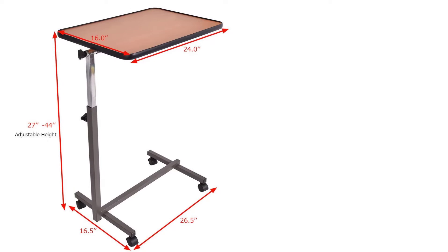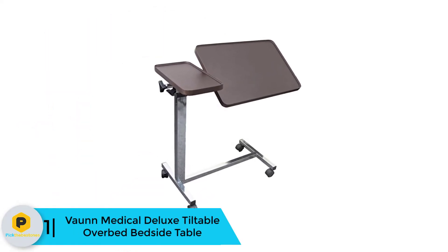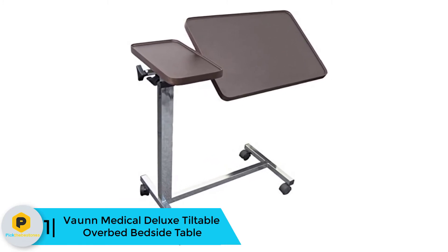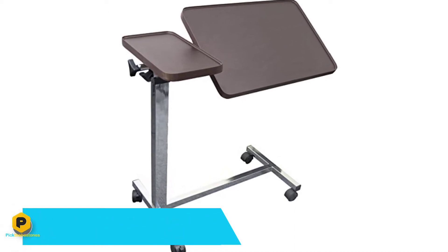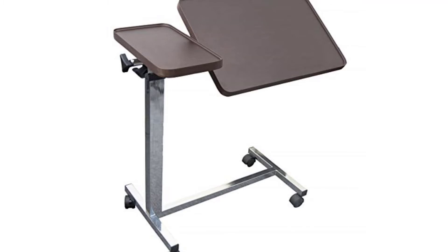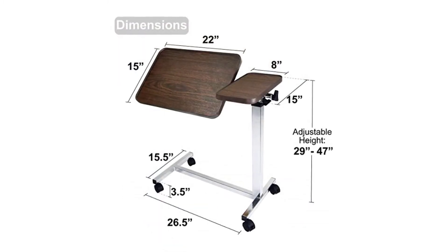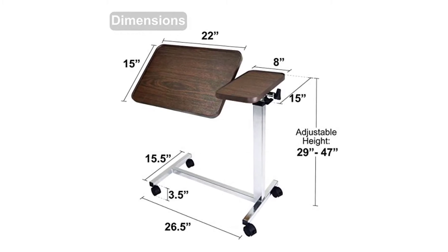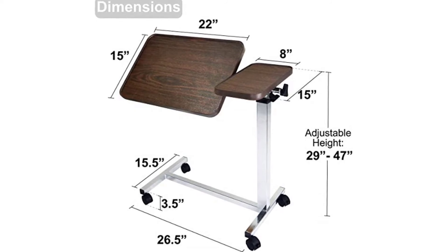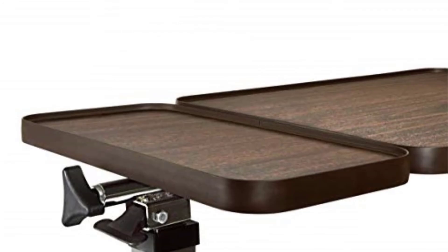And finally, at number one we have the Von Medical Deluxe Tiltable Over Bed Bedside Table. It stands out because of its versatility and ease of use for seniors. The tilt top can be positioned in an infinite number of ways and the height can be adjusted, all with very little effort, making this table ideal for seniors with reduced strength and flexibility. It has two trays — a small one for food or beverages and a large one for times when you need more space. It is sturdy, well made, and adjustable both in angle and height with generous ranges.